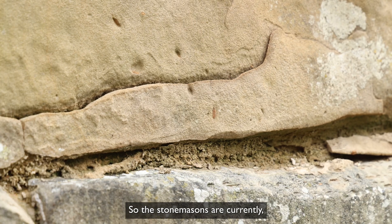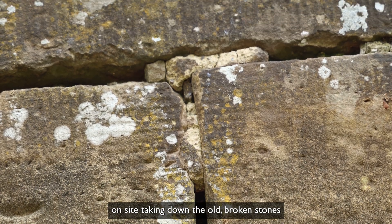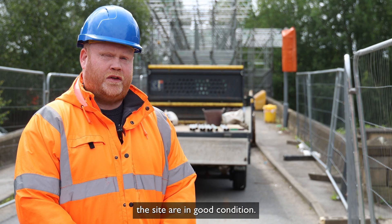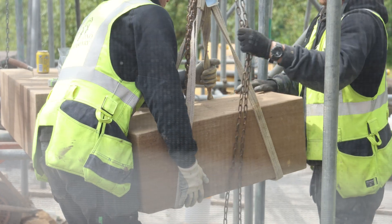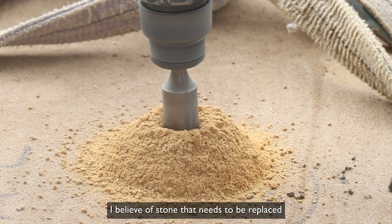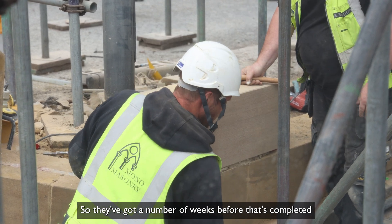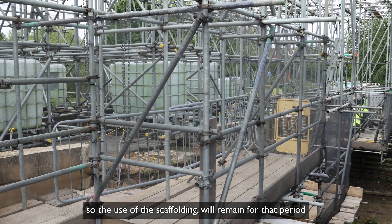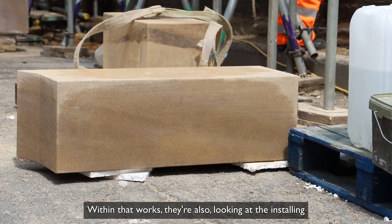The stone masons are currently on site taking down the old broken stones and checking the existing stones that they're going to leave on site are in good condition. They're now starting to rebuild the broken parapet from the ground up, and there are three layers of stone that need to be replaced over about half the length of the bridge. They've got a number of weeks before that's completed, so the use of the scaffolding will remain for that period as well.